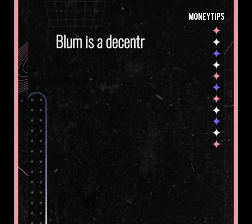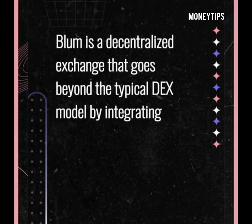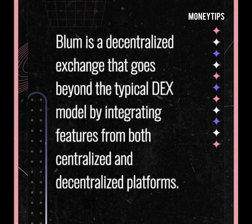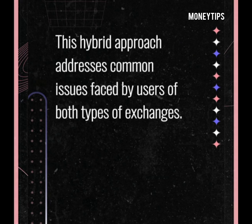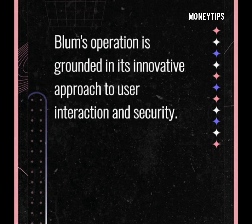Alright, Bloom is a decentralized exchange that goes beyond the typical DEX model by integrating features from both centralized and decentralized platforms. Bloom is a hybrid crypto exchange designed for young and adventurous users looking forward to exploring the web3 world, combining features from both centralized and decentralized exchanges. I hope you get it.